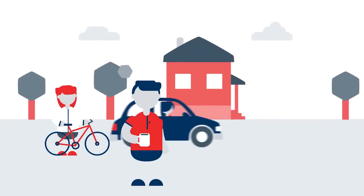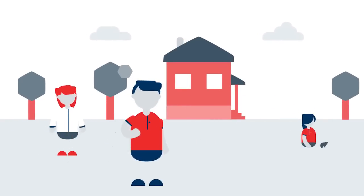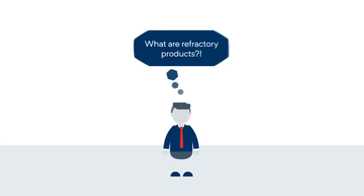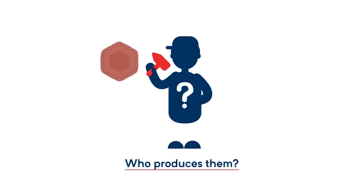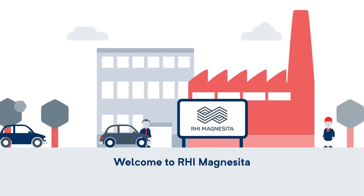Did you know that everyday life would be unimaginable without refractory products? So what are refractory products? And who produces them? Welcome to RHI Magnesita.